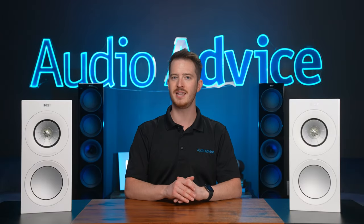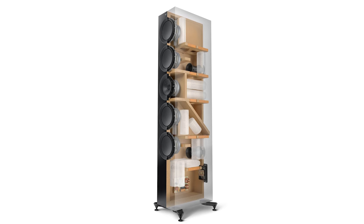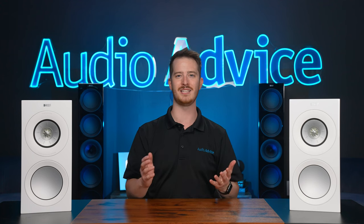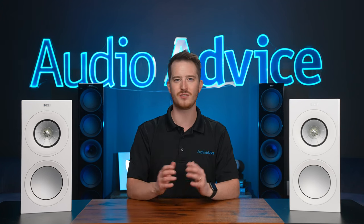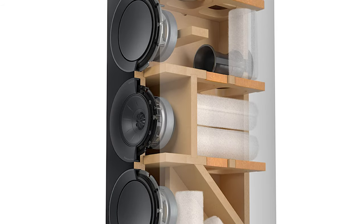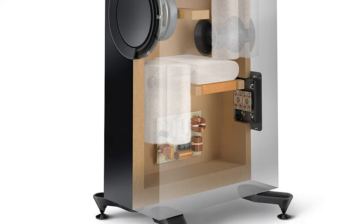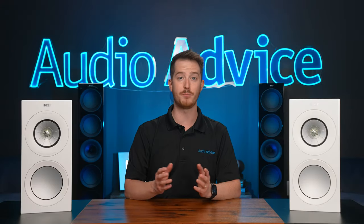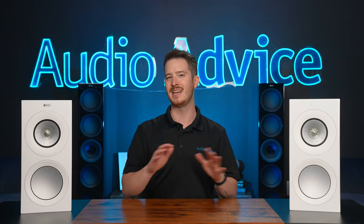KEF goes about bracing the cabinets in a really interesting way. As you can see from this cutaway, the inside of the cabinet is very impressive, with the Uniq having its own enclosure and each woofer pair sharing identical sized enclosures. They found that bracing alone just changes the resonance point to a higher frequency, so they use constrained layer damping at the points where the brace touches the cabinet. This pushes resonance up to the point where the damping material completely absorbs it. There's also flexible port technology — KEF found a material that actually changes shape slightly as pressure builds, which eliminates port resonance.